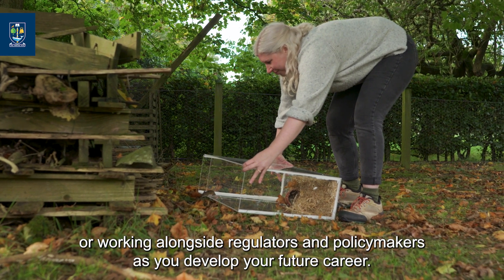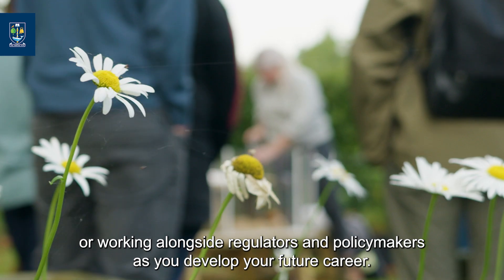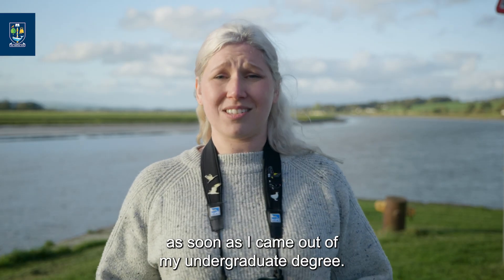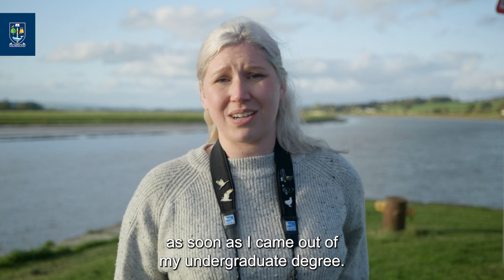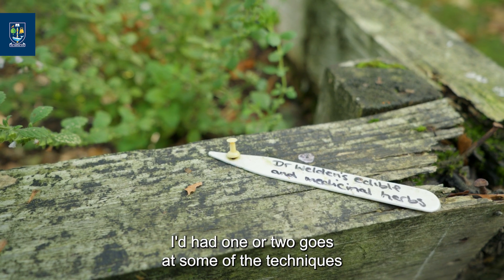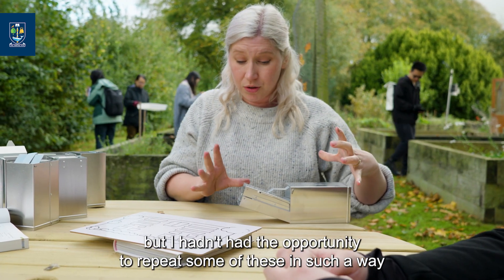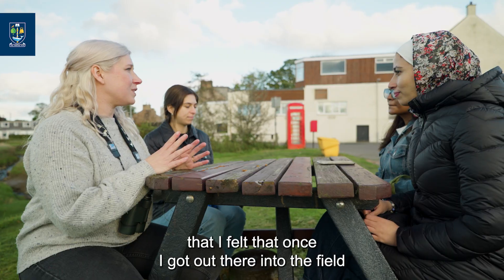Working in land management or local conservation with conservation charities, or working alongside regulators and policy makers as you develop your future career. This is the type of programme that I wanted as soon as I came out of my undergraduate degree. I had a good background in the theory, I'd had one or two goes at some of the techniques, but I hadn't had the opportunity to repeat some of these in such a way that I felt, once I got out there into the field, I'd be able to be left alone to put them into practice.